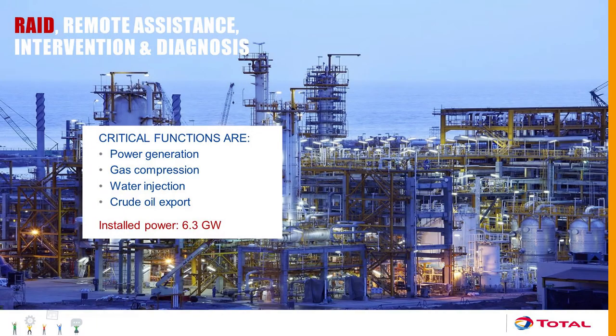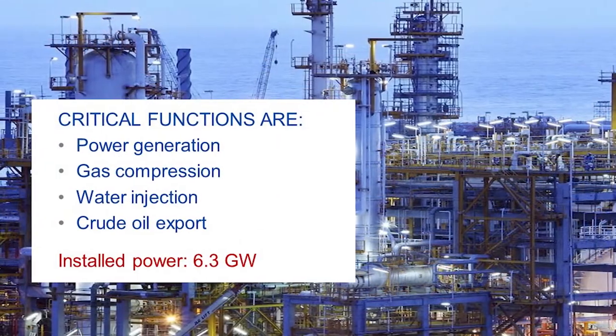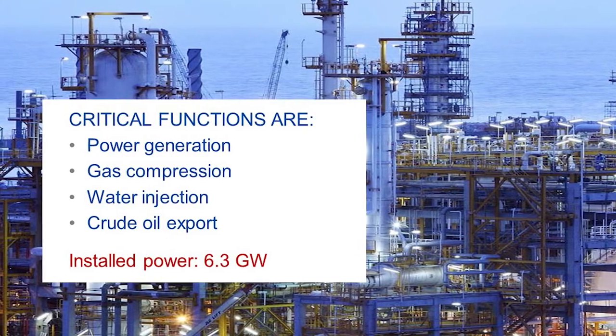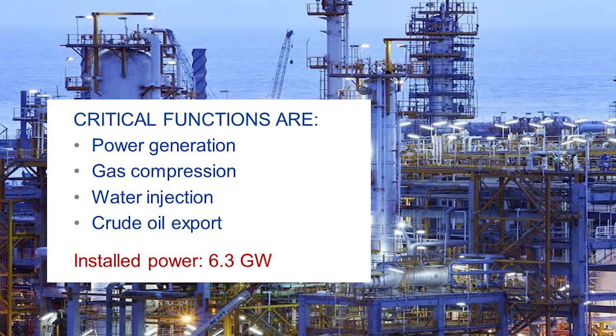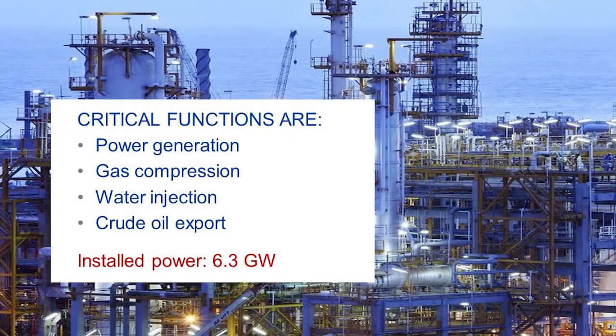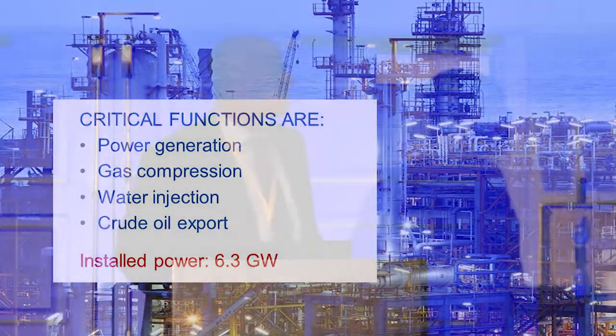What do we use SmartSignal for? On our gas or oil production platforms, we have identified four critical functions: power generation, gas compression — for gas export or gas lift processes — water injection, and crude oil export. Nowadays, we consider that the water we inject into the reservoir is a barrel of oil that we will produce in the future.